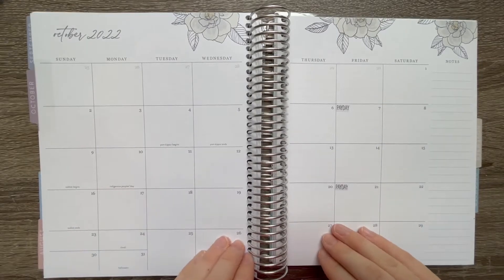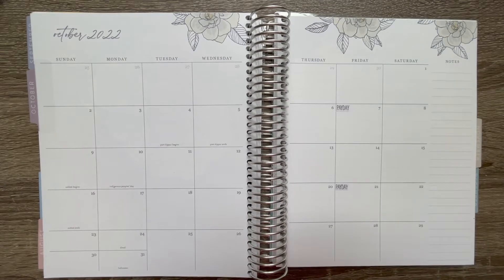Hey sweet friends, welcome back to my channel! In today's video we are going to be planning out our October budget, putting all the stickers down, setting everything up. Our October budget is going to look very different than our other budgets, so if you're interested in seeing how we have changed things and what's going on in our lives right now, definitely stick around for this video.